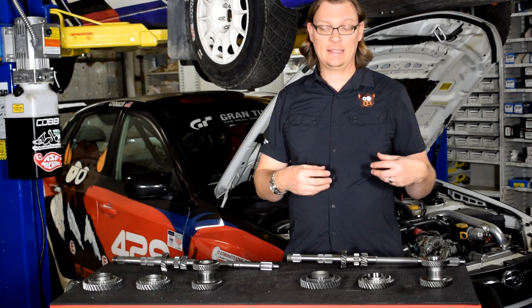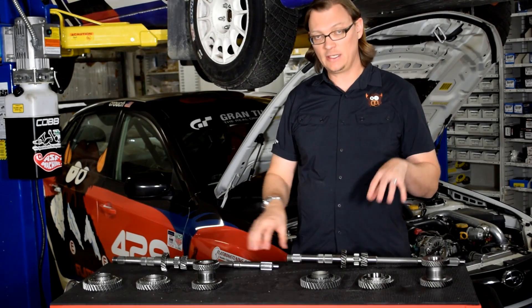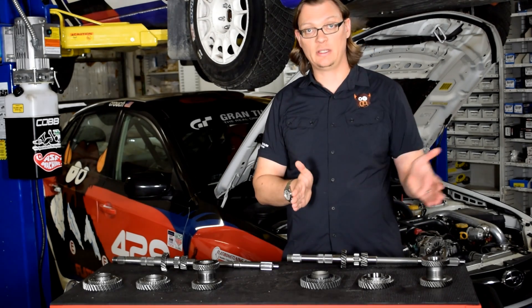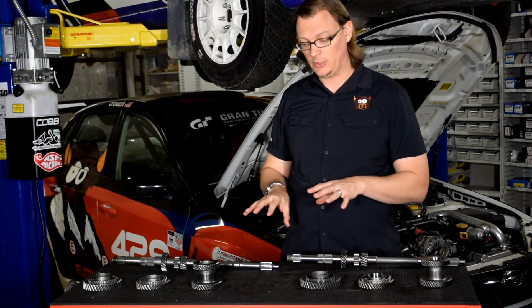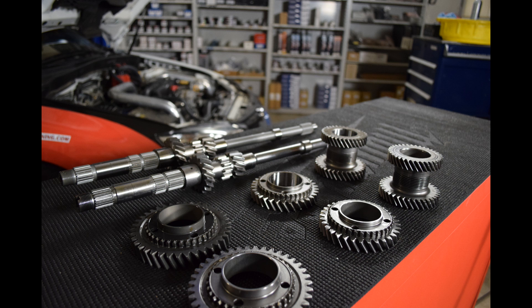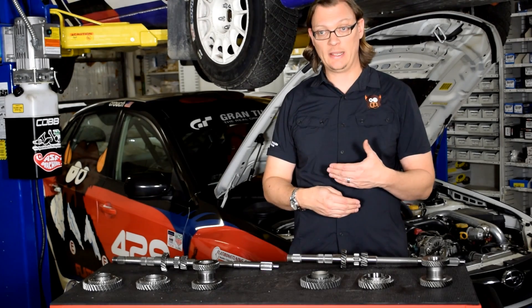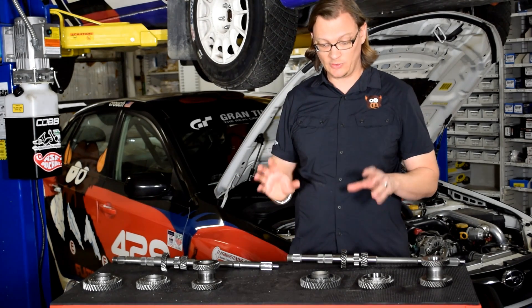Any of those gear sets can be put into the WRX from 2002 to 2014. Remember, the Version 6 gears and the Legacy gears are the exact same ratios — and the Legacy gears are exactly what the 2008 to 2014 WRX already had. The Version 6 gears and the STI RA gears we carry are all REM treated. You can see the gears in front of me are shinier — that's the REM treatment, which smooths out the gears, removes stress risers, and provides roughly a 10 to 15 percent increase in strength, reducing friction and keeping temperatures down between the teeth.